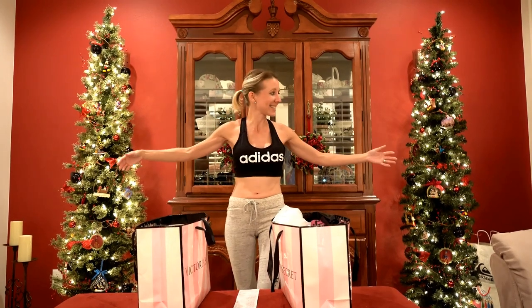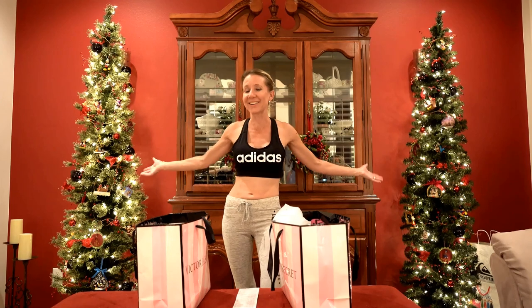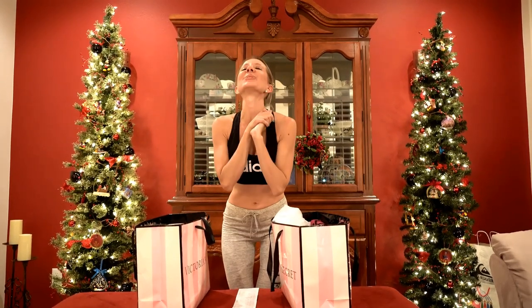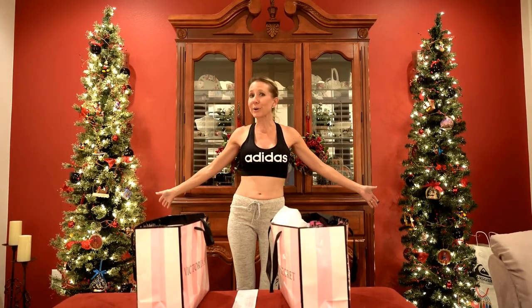But before I get started on that, I would like to talk to you for a minute about these lovely Christmas trees in the background. Yes, I have been decorating — it is getting close to Christmas. I know we still have a couple of weeks to go but I'm excited. I've been decorating and these two trees are the most special to me.